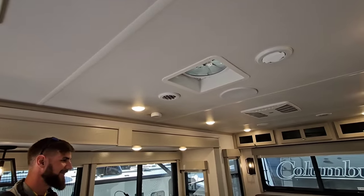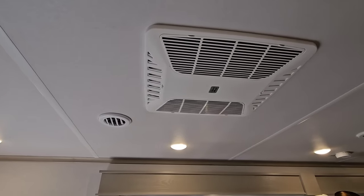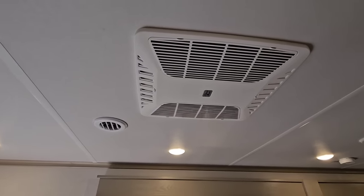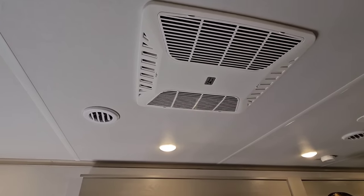Three AC units. The cool thing is this middle one — what they call the main unit — actually has a heat pump on it. That's a huge cost difference versus not having it. Something a dealership may not tell you because they may not know, but yeah, this one has a heat pump.